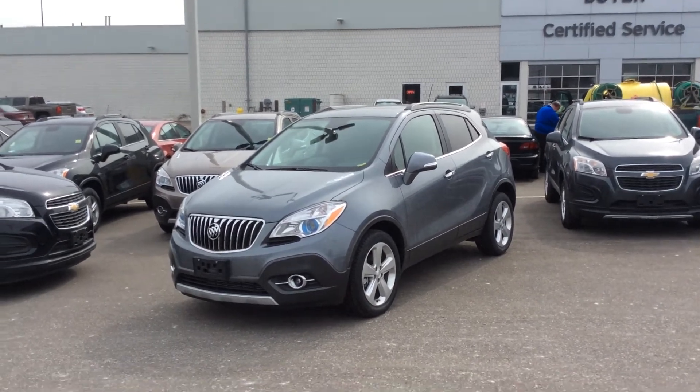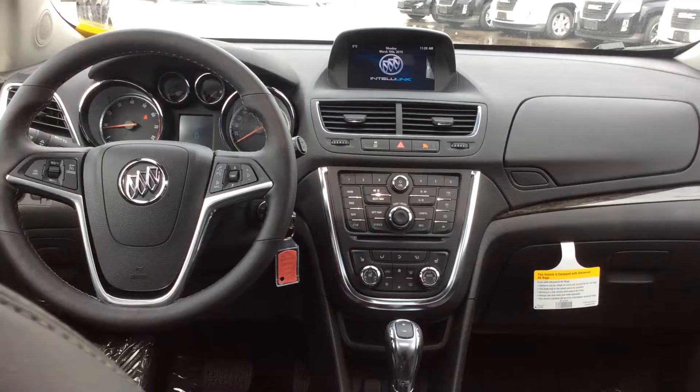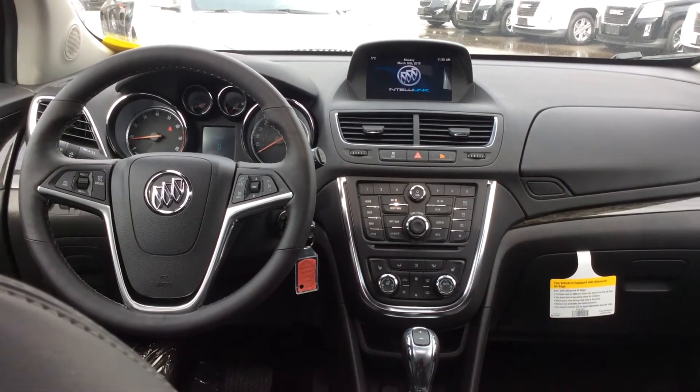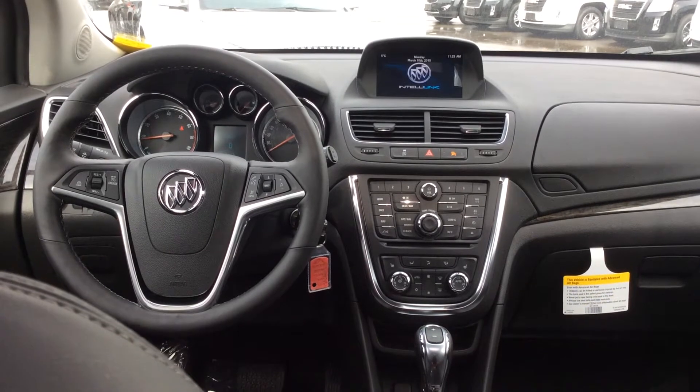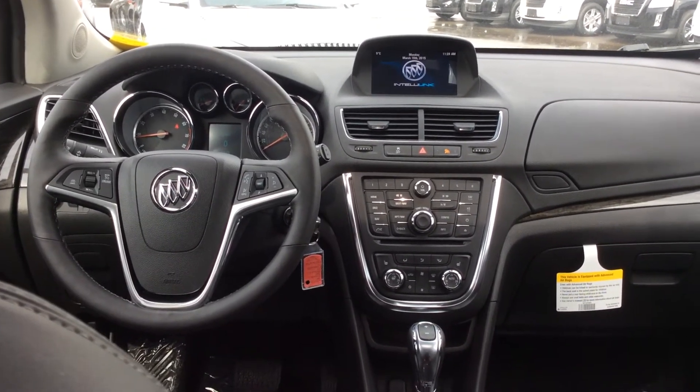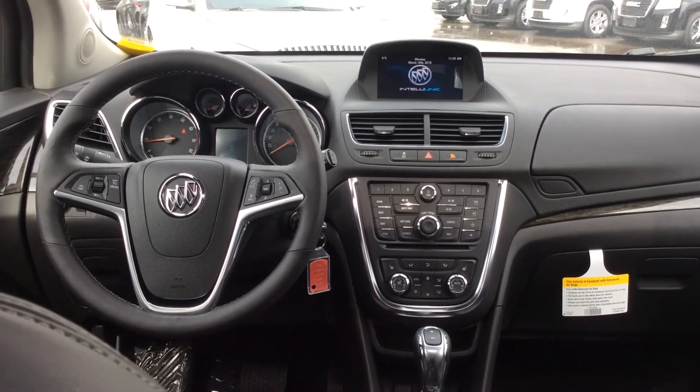All-new for 2015 and exclusive to GM vehicles, you have the 4G LTE Wi-Fi. Let's go take a look at the inside. As we head inside the Buick Encore, the first thing you may notice is the 7-inch color IntelliLink display which shows AM, FM, and XM radio, and when we put the car in reverse it also displays our rear-vision camera showing what's behind us.